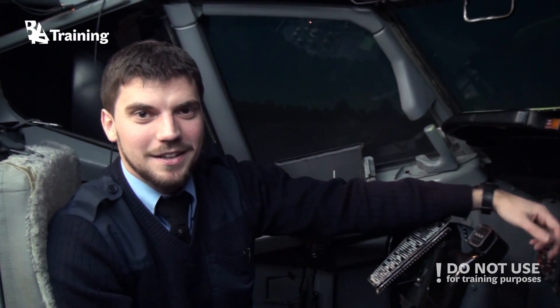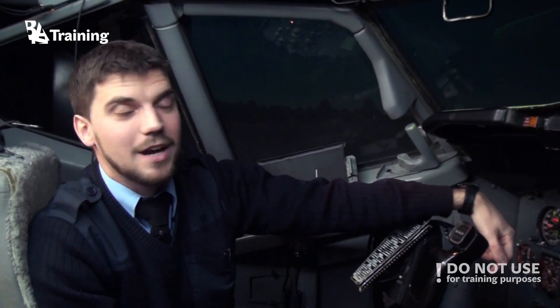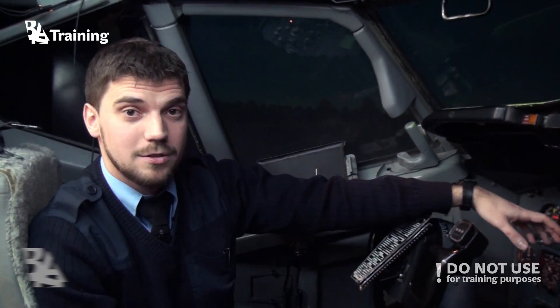Hey viewers, it's me Oleg and I'm back. Today we're visiting a Boeing 737 full flight simulator and we're going to talk about electronic instruments.